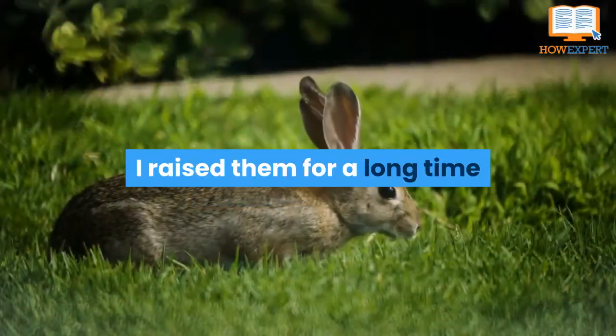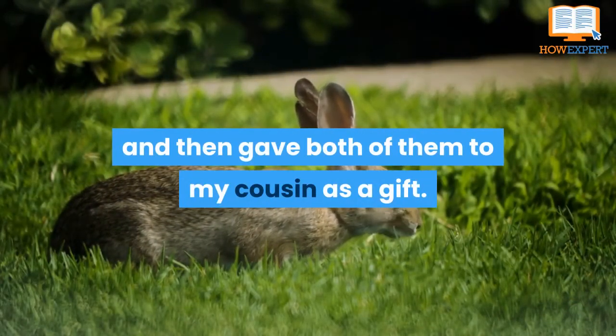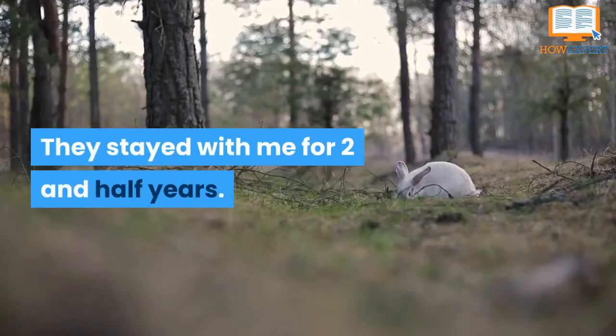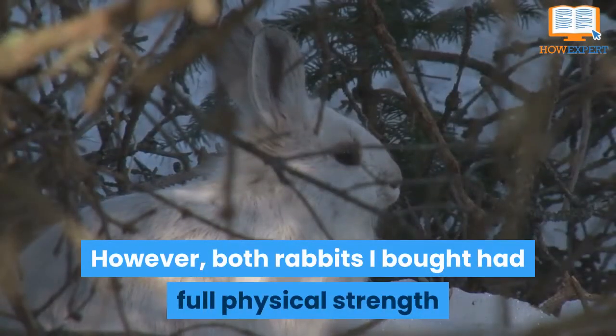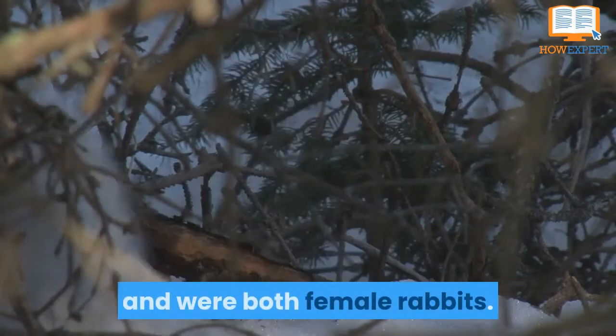I raised them for a long time and then gave both of them to my cousin as a gift. They stayed with me for two and a half years. However, both rabbits I bought had full physical strength and were both female rabbits.